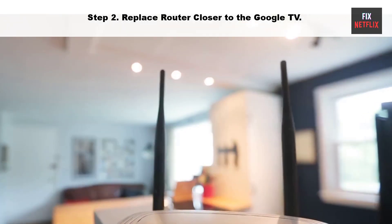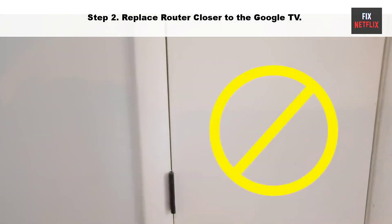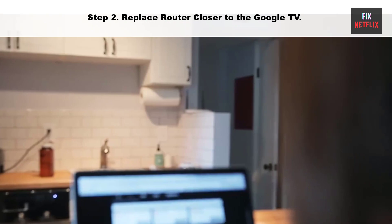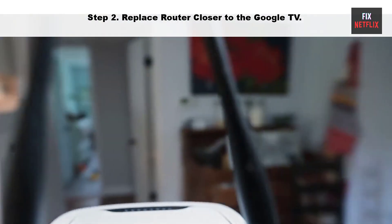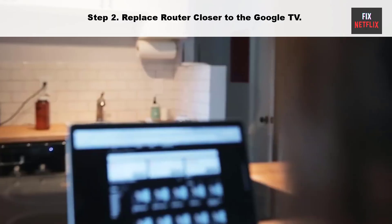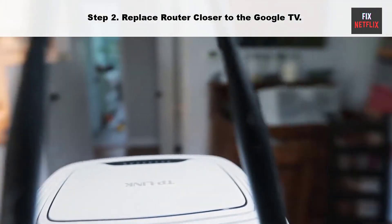Step 2: Move router closer to the Google TV. Sometimes your router may be too far from your TV. Try moving it closer to establish a better connection. Ensure that your TV is within range of the Wi-Fi router and there are no physical obstructions that could weaken the signal.